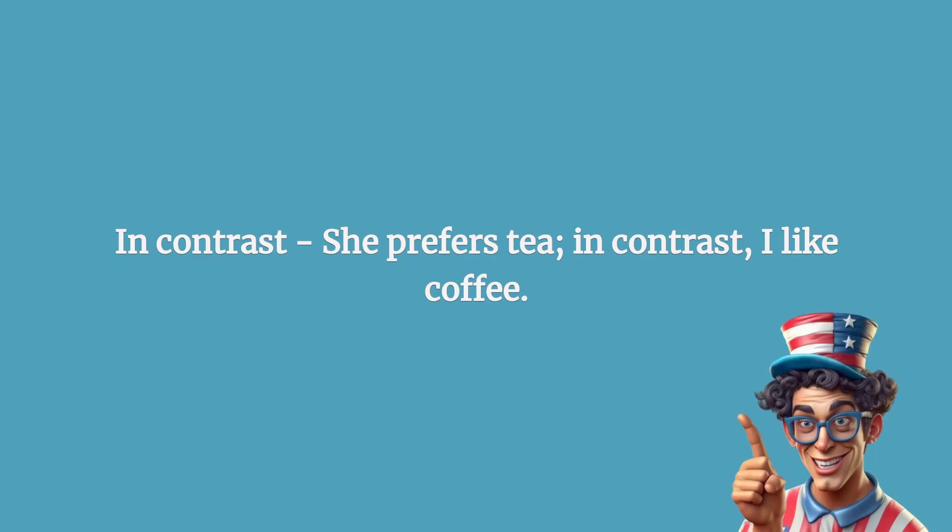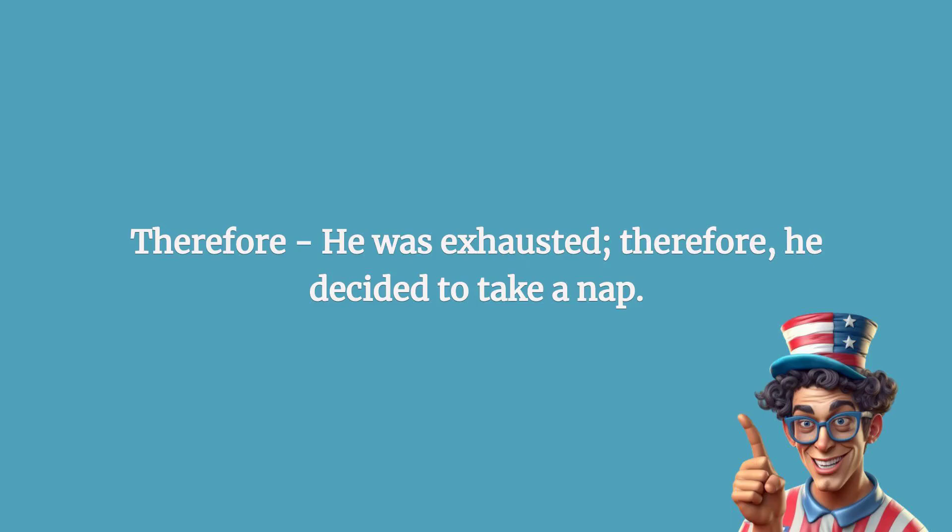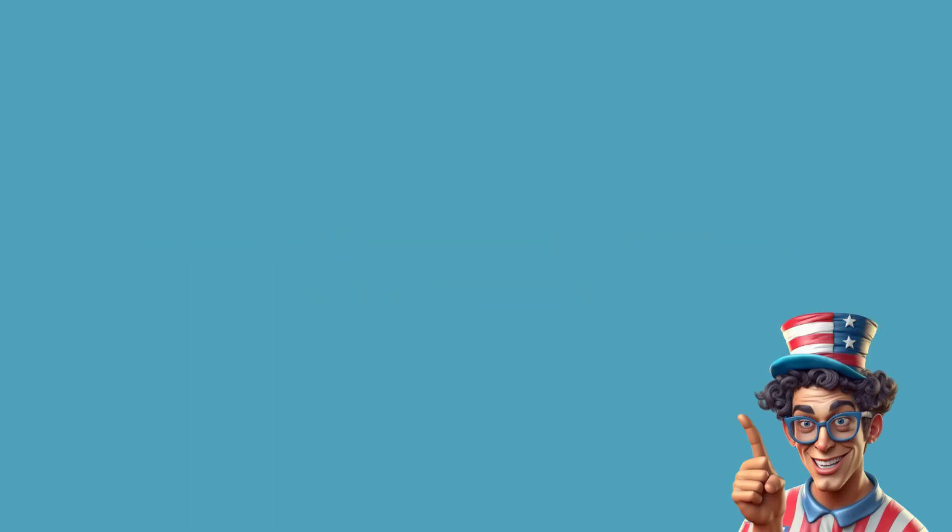In contrast: she prefers tea; in contrast, I like coffee. Therefore: he was exhausted; therefore, he decided to take a nap.